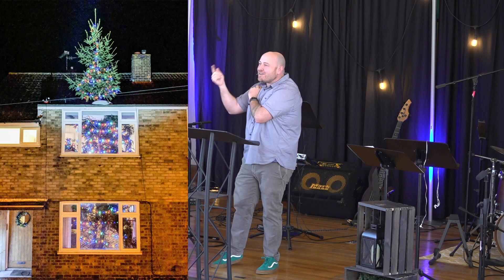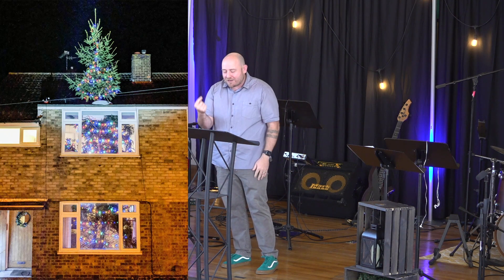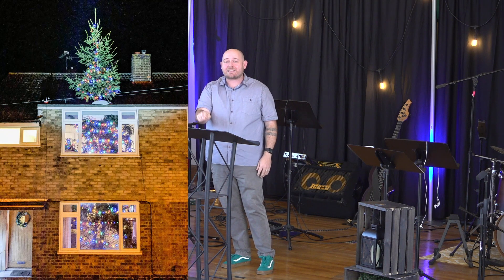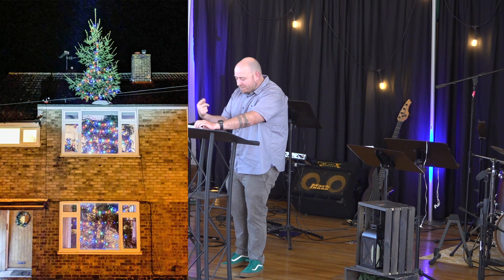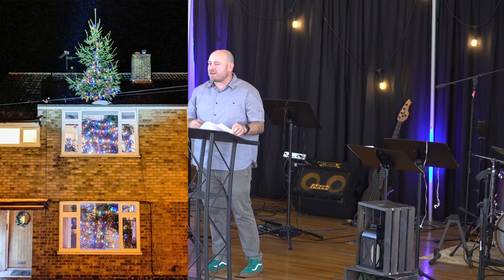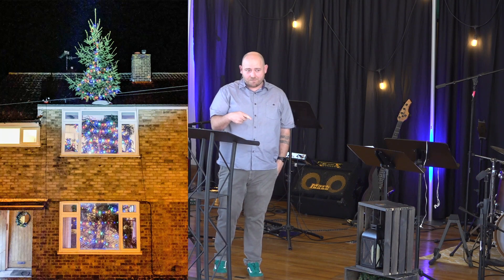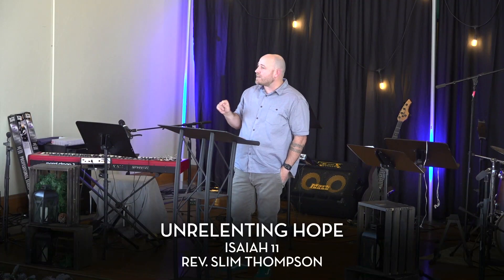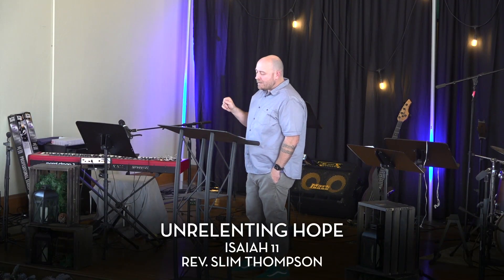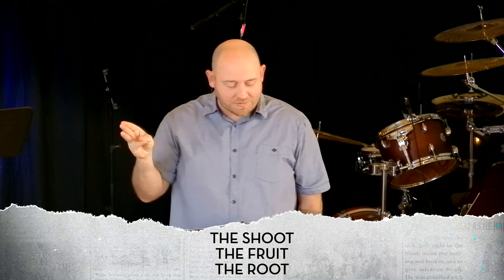But instead of a house that looks like it's being built around a tree, I want to talk to you guys about what Isaiah 11 talks about. Isaiah 11 shows us that God plants a Christmas tree in Bethlehem, a tree that wasn't an optical illusion. It's a tree that is evidence of God's unrelenting hope. Unrelenting hope — and that's the title of my sermon here today. And here's where we're going to go: we're going to talk about the shoot, the fruit, and the root.